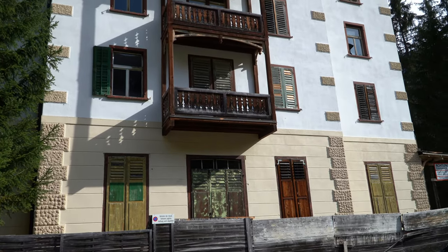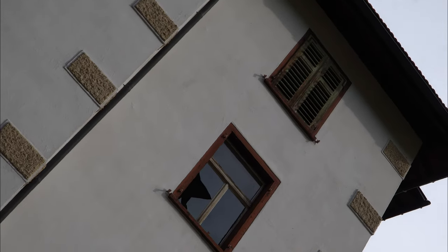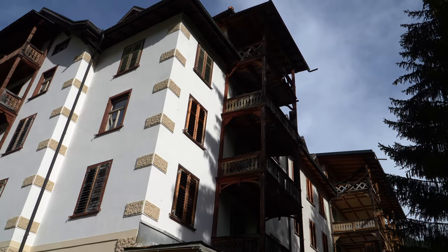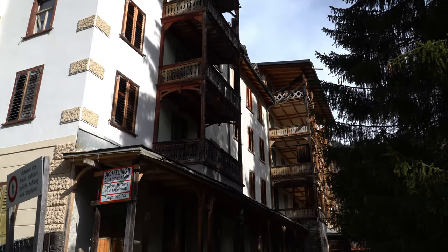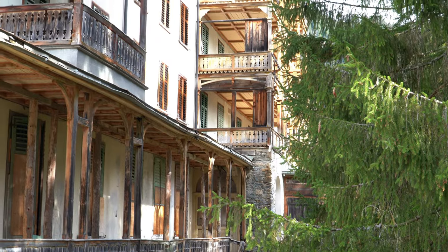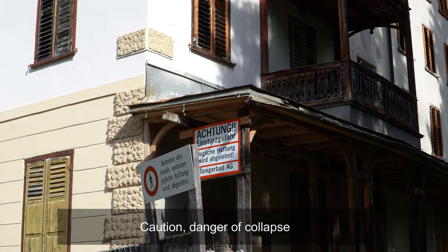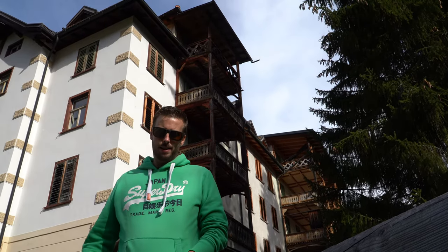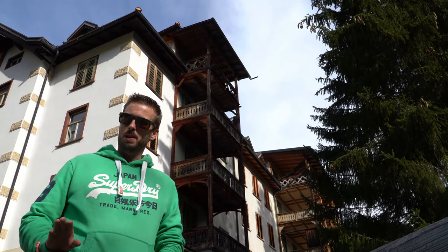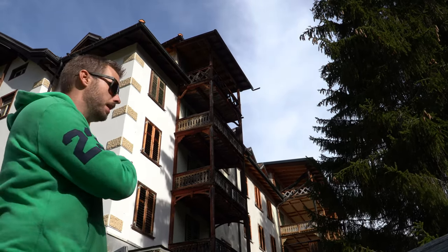I cannot believe it, but we found it — an abandoned old hotel in the middle of nowhere. Welcome to another episode of Abandoned. Today, we stopped at another abandoned hotel. This is really spooky, but also really, really nice. This is an ancient mountain hotel here in the Swiss Alps.